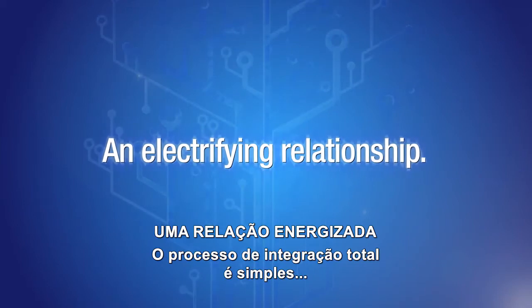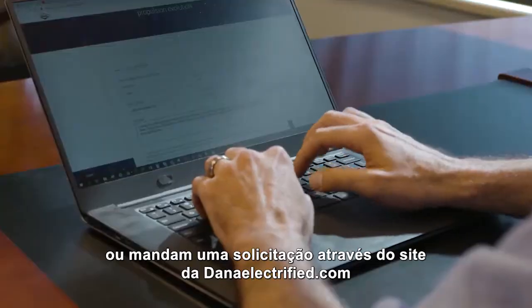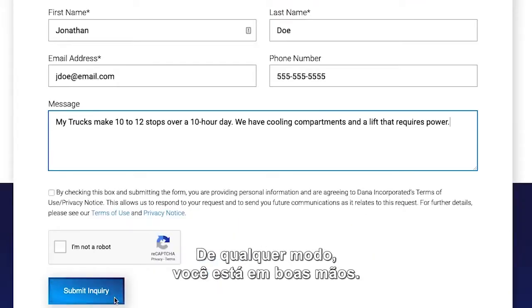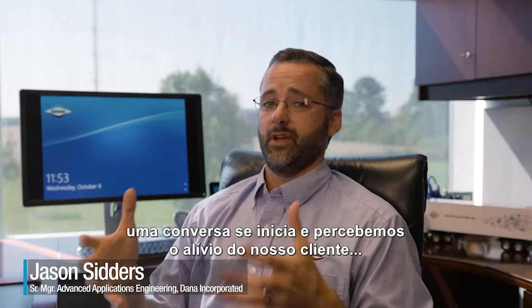The full integration process is simple. Our customers either talk to one of our reps in person or send an inquiry on DanaElectrified.com. Either way, you're in great hands. The minute we get an inquiry, the e-propulsion conversation starts and our customers get a real sense of relief.